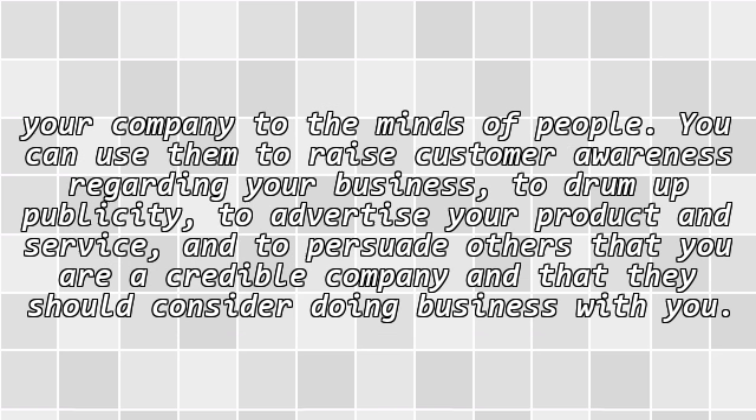You can use them to raise customer awareness regarding your business, to drum up publicity, to advertise your product and service, and to persuade others that you are a credible company and that they should consider doing business with you.